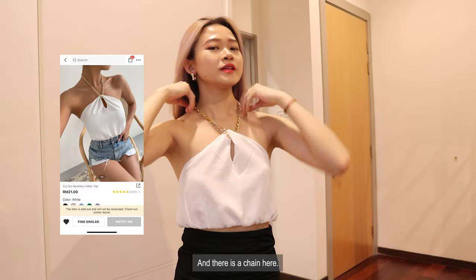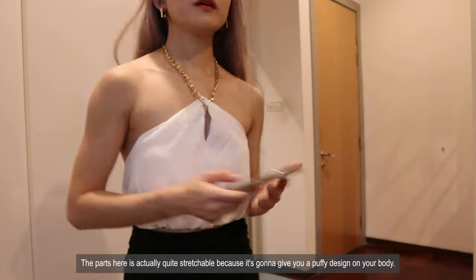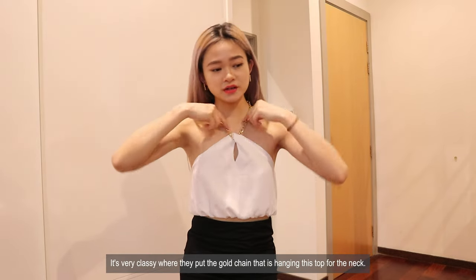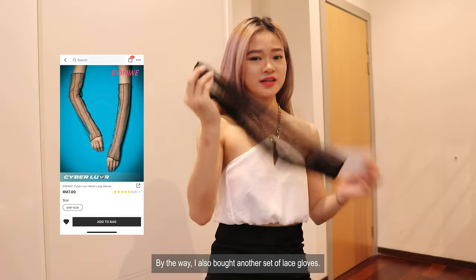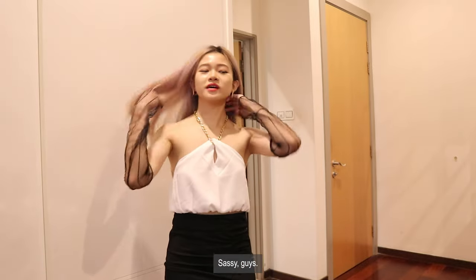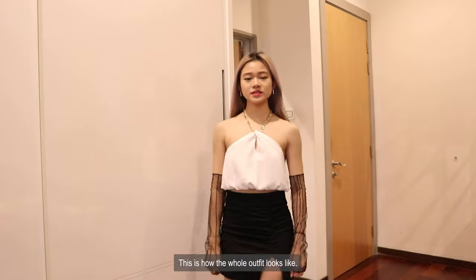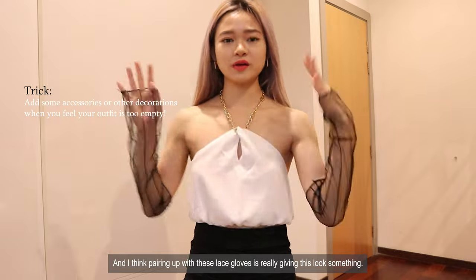This crop top is white in color. There's this chain here and the material is 100% polyester. The fabric is quite stretchable and gives you a puffy design on your body. I would actually wear this on a big night out. It's really classy with the gold chain hanging the top at the neck. I also bought another set of lace gloves — oh, sassy! These gloves don't have finger holes, giving a different kind of glove style. Pairing with these lace gloves is really giving this look something.